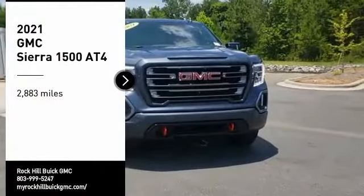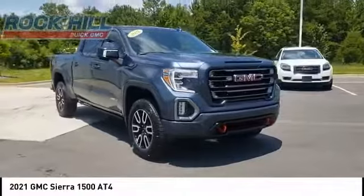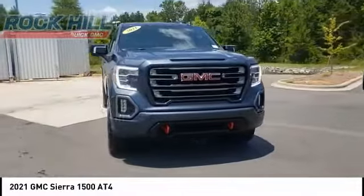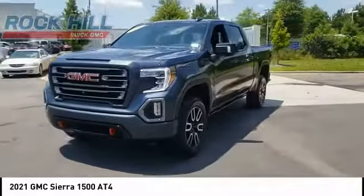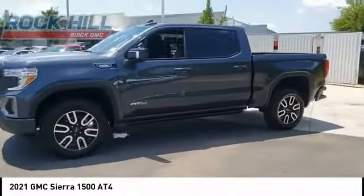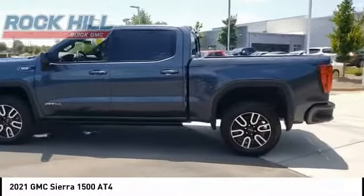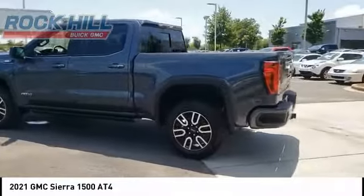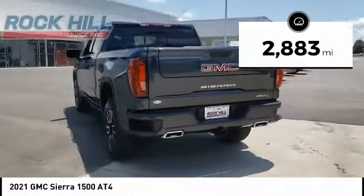We are pleased to show you the 2021 Sierra 1500. The GMC Sierra is a full-size pickup with all the functionality you could expect. With multiple trim levels, the GMC Sierra provides a wide range of features for you to enjoy. Power and advanced technology can both be found in this fantastic truck. This vehicle has less than 3,000 miles.